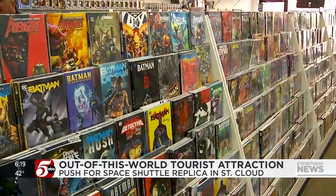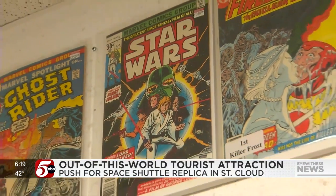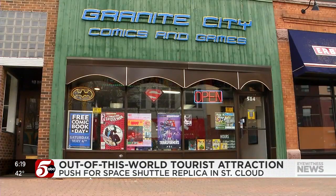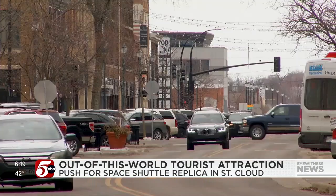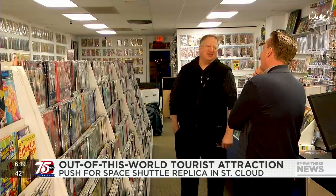On the shelves of Granite City Comics, you can travel through space with the turn of a page. Science fiction and comics have been tied ever since comics came out. Soon, from this downtown St. Cloud store, you'll be able to travel to see a space shuttle with the turn of a corner. That would be interesting if they could get that in.